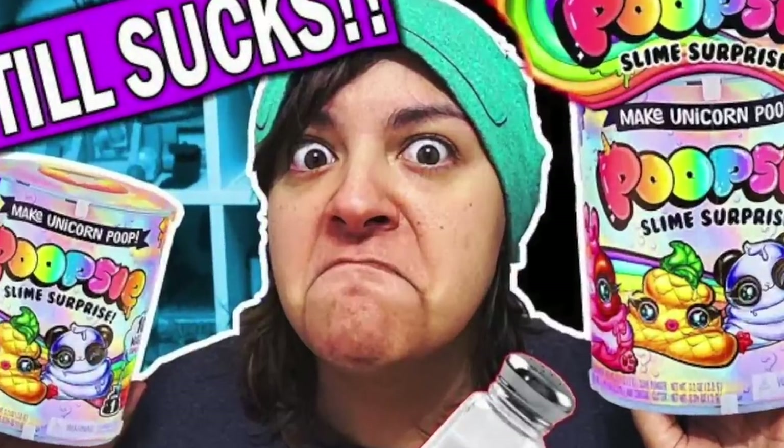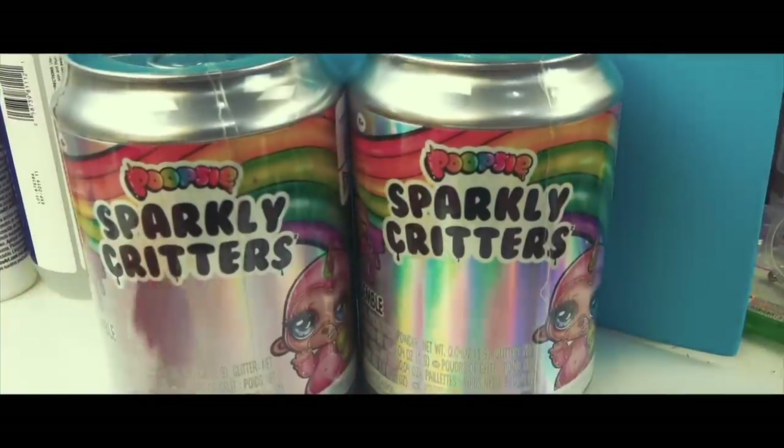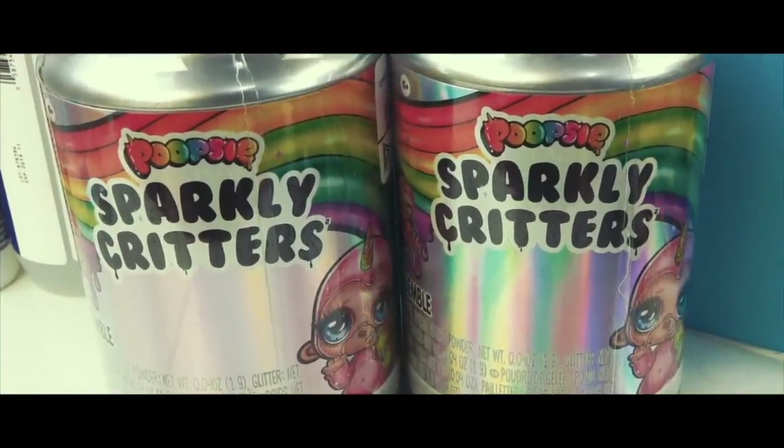A few months ago we visited Poopsie Slime. It was crappy. And then we explored it again and it was still a pile of experiment. But today, my little greens, Salty Crafter brings to you Poopsie Slime Sparkly Critters.